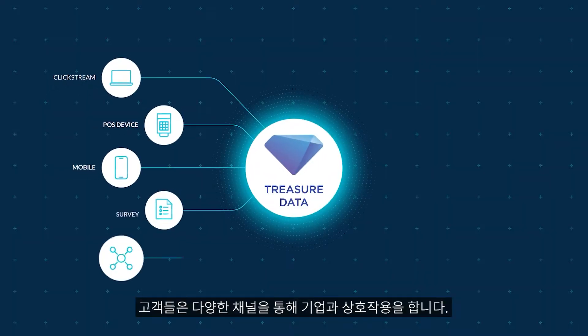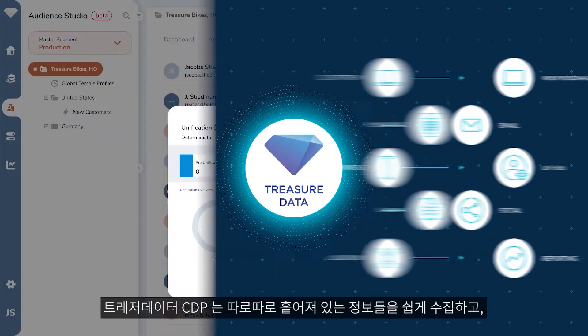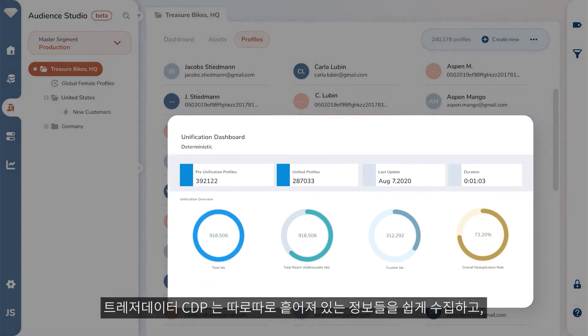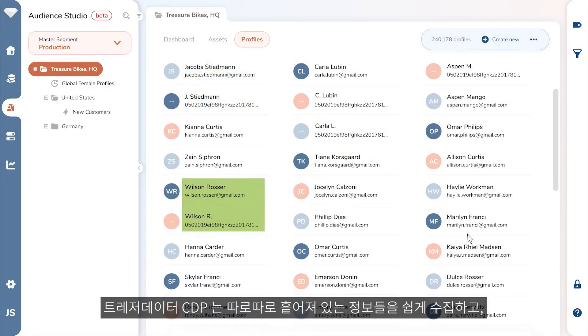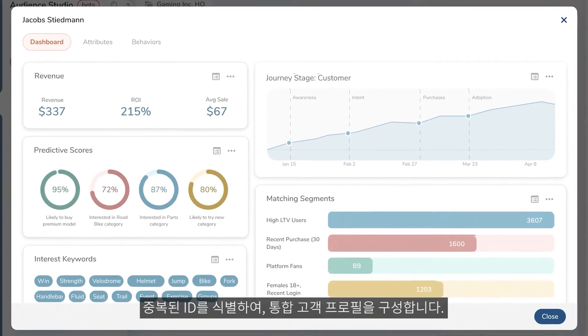Customers interact with your brand across numerous channels, and their identities across these channels may differ at times. TreasureData makes it easy to collect siloed and fragmented information, identify duplicates, and then build unified customer profiles.